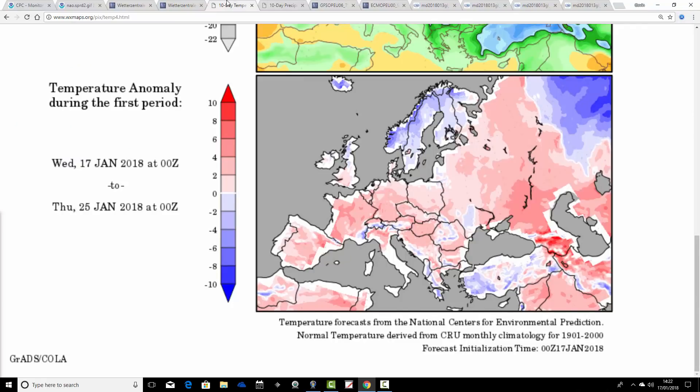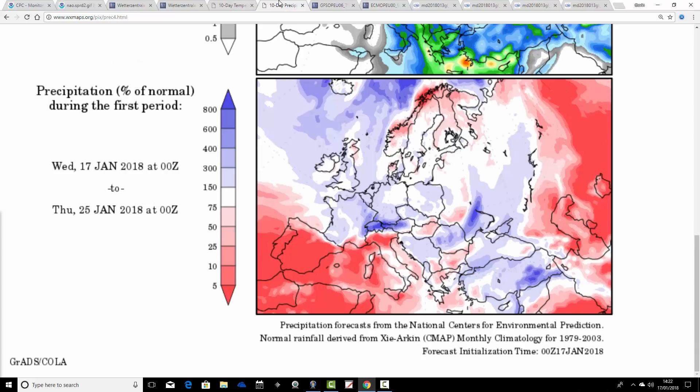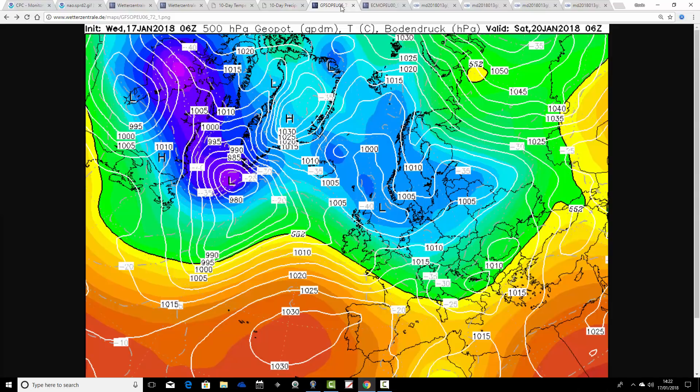Temperature anomalies show this up quite nicely. This is the temperature anomaly from the 17th to 25th of January. For the north, it's a little bit cooler than average; for the south, it's a little bit milder than average. Overall, no great deviation. Precipitation anomalies are generally coming out a little bit wetter than average — it will be turning more unsettled through the course of next week.